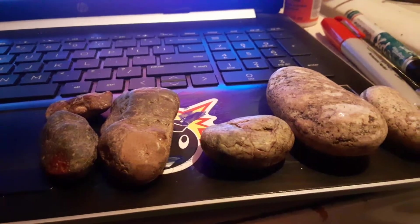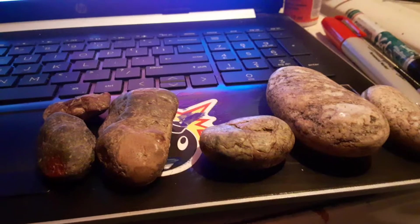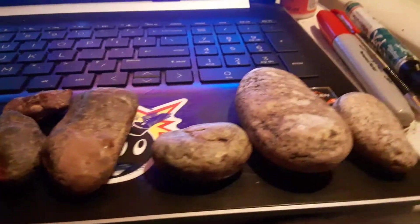Hello everybody, this is Daniel Lawrence with Pre-Flood Artifacts. I'd like to show you something today that I collected along the Columbia River.